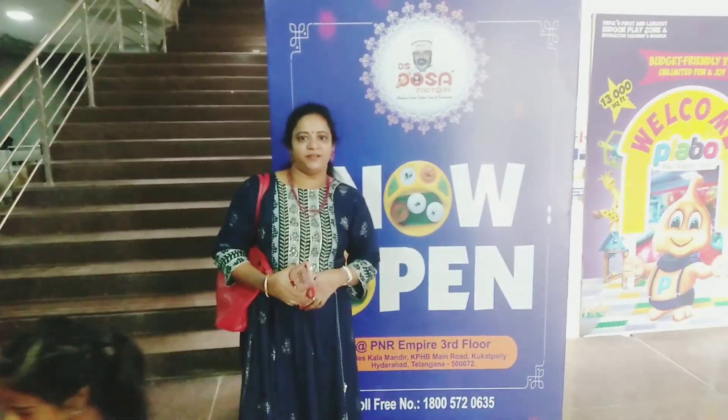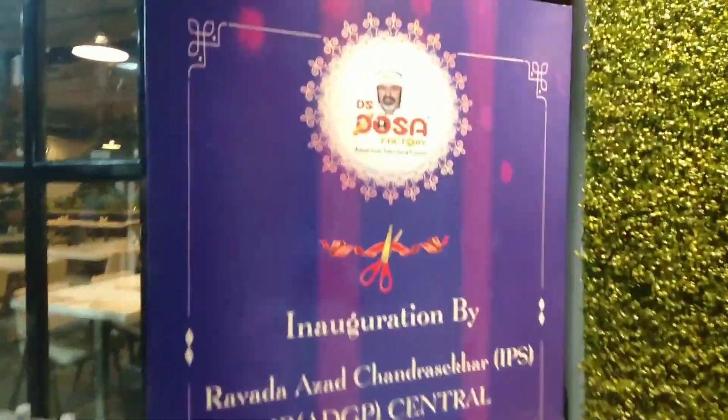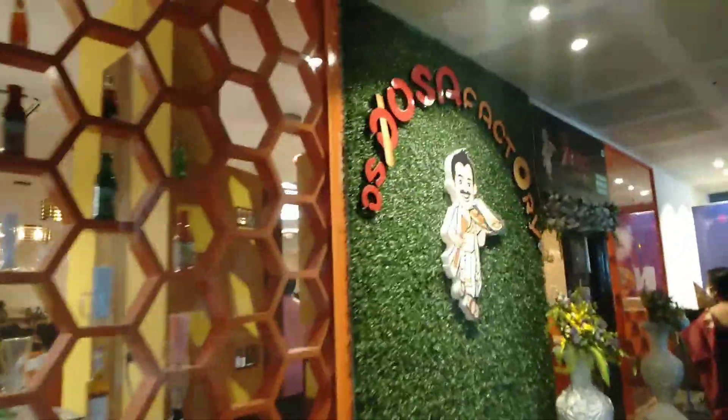Let's start with this video. Let's start with the inauguration. Let's start with the entrance to the DS Dosa Factory.